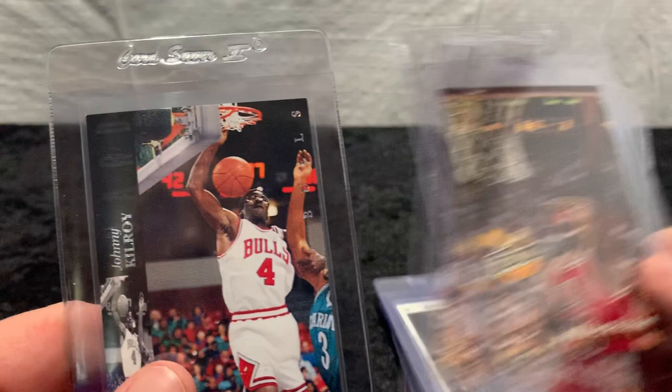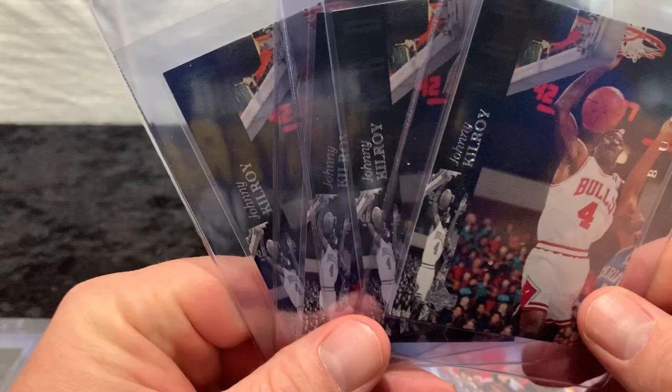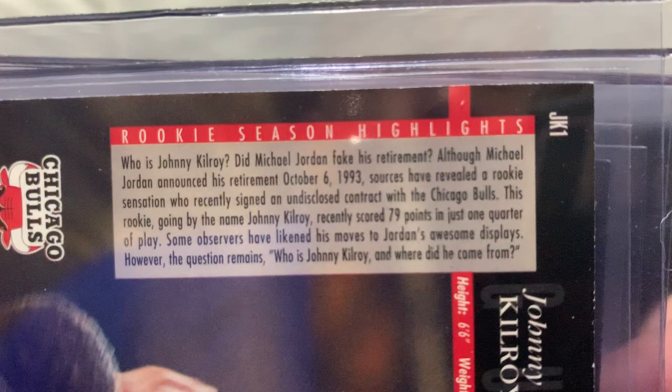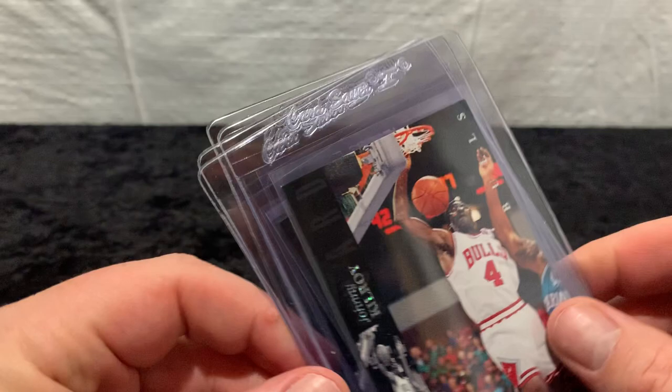There are not many of these graded highly. These are the special Johnny Kilroy cards — you had to be around back then to even understand this. It says 'Who is Johnny Kilroy? Did Michael Jordan fake his retirement?' He announced his retirement, and they came out with this card kind of playing off whether Johnny Kilroy was really Michael Jordan. A kind of fun card — I've got four of those, and they're kind of hard to find.